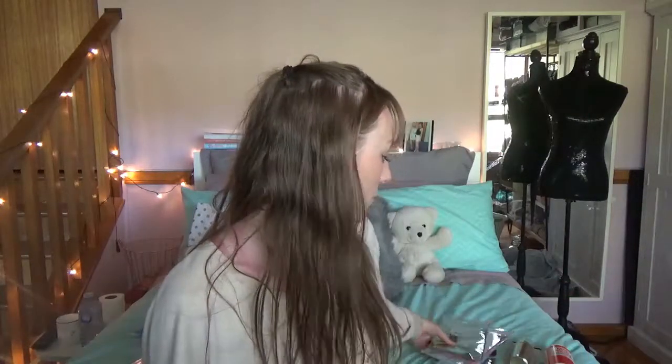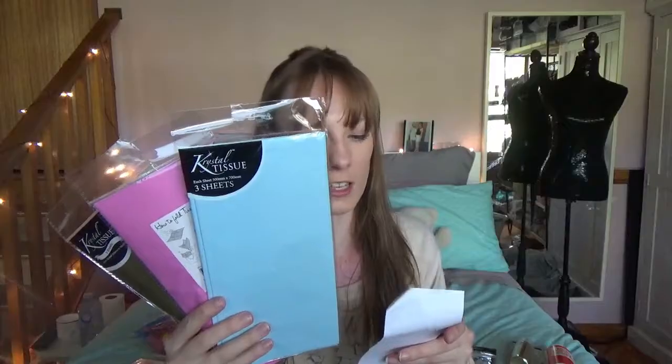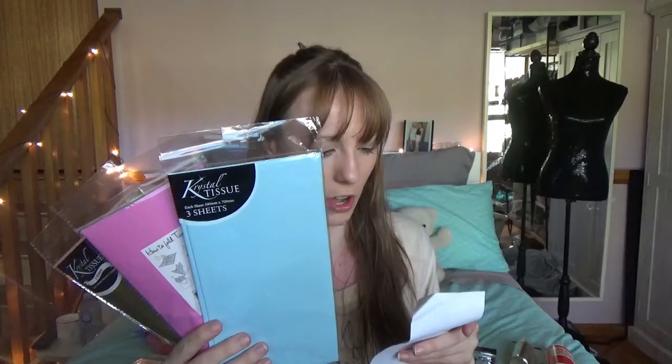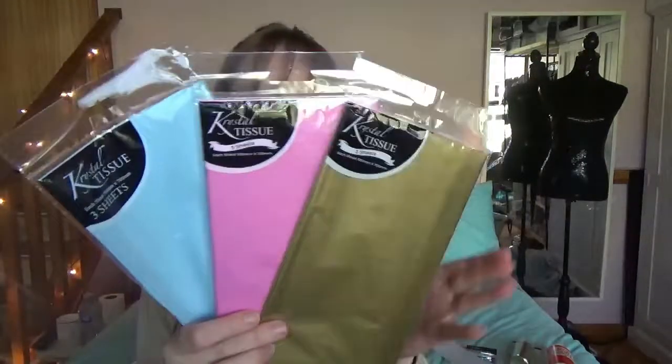At Ned's I spent a total of $29.50, though $5 of that was on a Kim Kardashian book - why not! The next place was Spotlight. The tissue papers were $2.50 each: two-fifty for three sheets of gold, two-fifty for the polka dot one, and two-fifty for the pink - only three to five sheets compared to eight sheets for one dollar at Ned's. So definitely swing past Ned's if you're looking for tissue paper because it's so much cheaper.